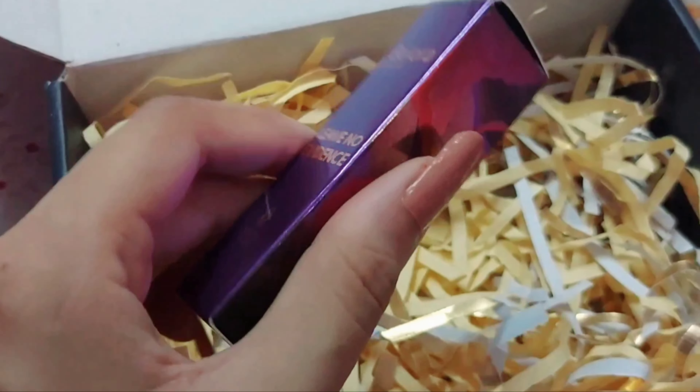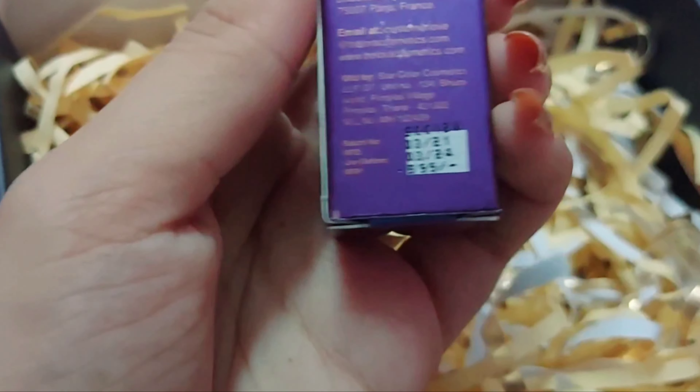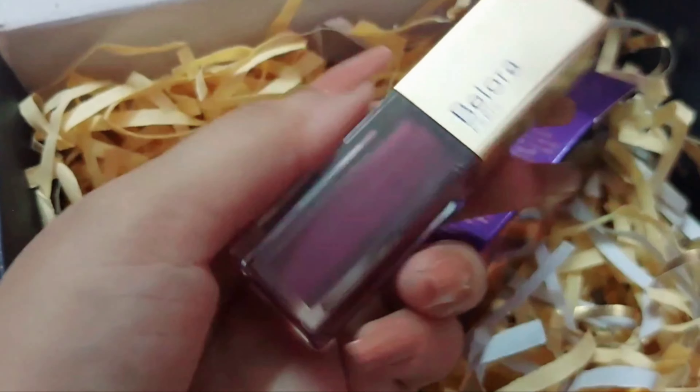Now I'll jump to their liquid lipstick. They have some really beautiful shades - you should try their liquid lipsticks. I'm going to use shade number 15, which is Mauve Plum. This shade is very beautiful and will suit each and every Indian skin tone - it's a kind of universal flattering shade. This retails for 599 rupees, you get a three-year shelf life and 4.5 ml of product.